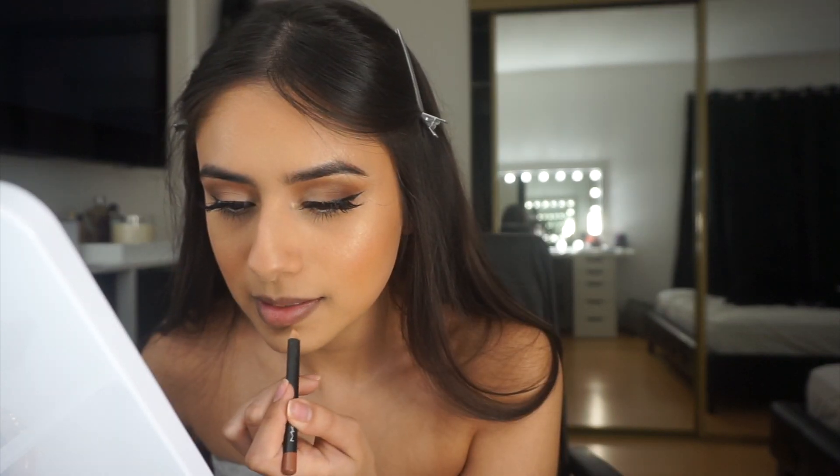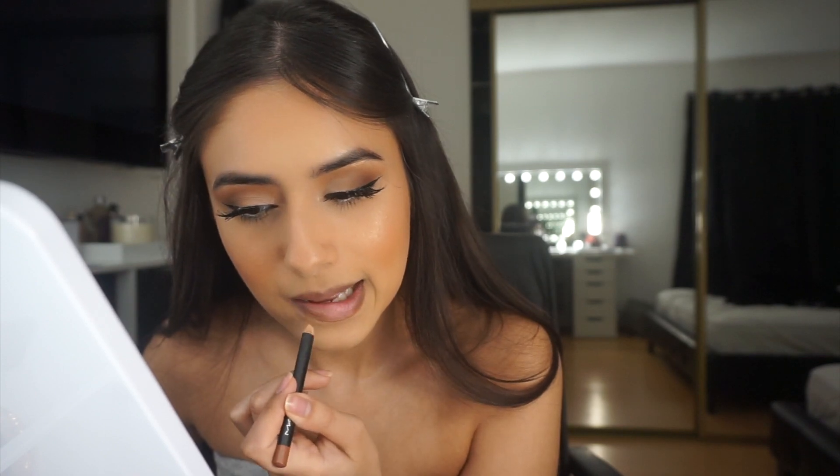Now we're moving on to lips. For my lip combo I'm gonna be using the MAC Strip Down lip liner — this is my go-to, I love it — and I'm also using the Urban Decay Insanity lipstick. For lip gloss I'm using the Dior Lip Maximizer. That's pretty much it — this is my go-to glam, I hope you guys enjoyed this video!